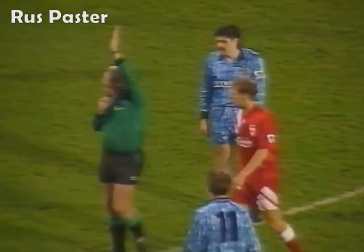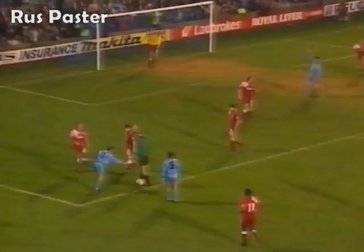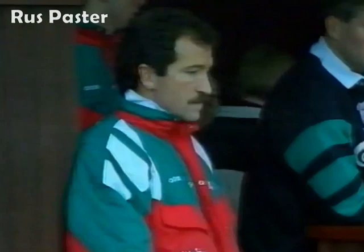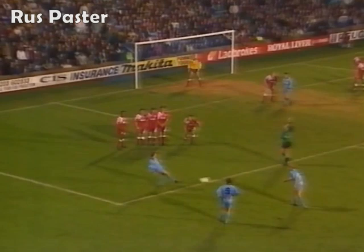Well, in fact he's given handball against the Liverpool player. Referee's decision takes most people in this stadium by surprise. Anyway, it's given Coventry this free kick, which is teed up for Brian Burrows to hit.